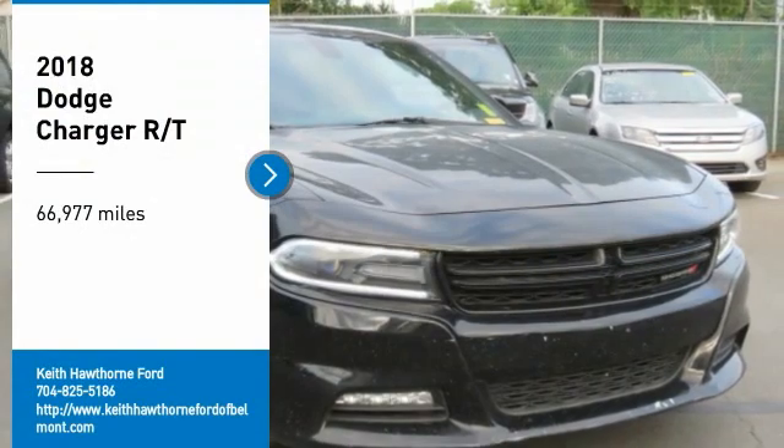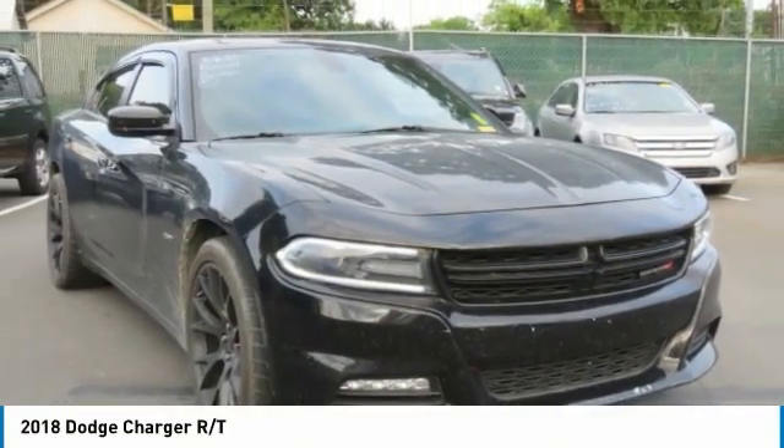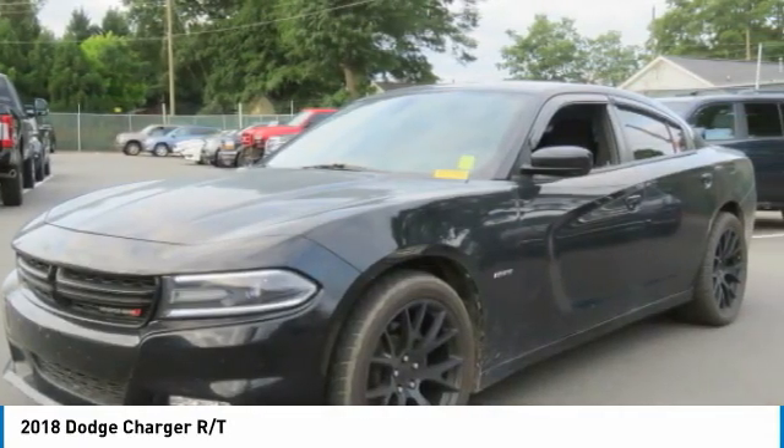Come test drive the 2018 Charger. Inject some versatility, comfort, and sophistication into your muscle. The Charger is a powerful sedan that excites at every turn.